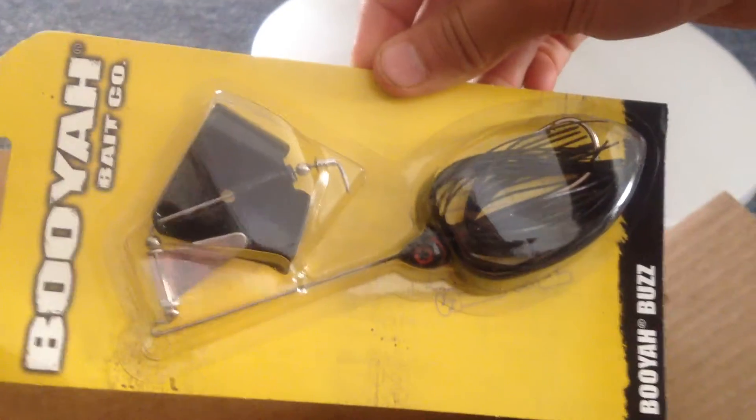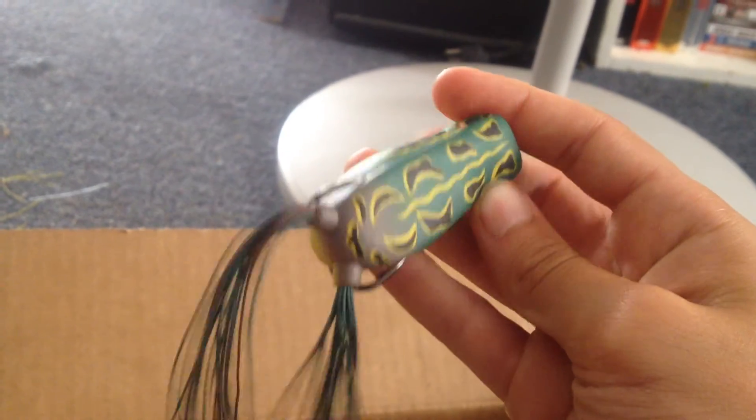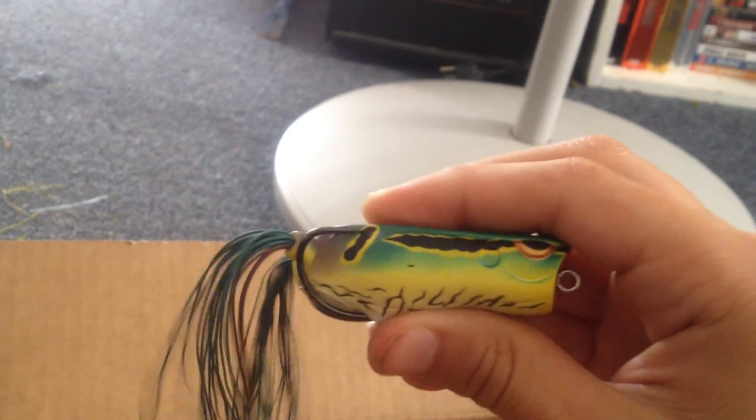Next, a Booyah Buzzbait in black, 3/8ths of an ounce — needed a buzzbait. And then a Spro Poppin' Frog in Natural Green. Needed another popper frog.